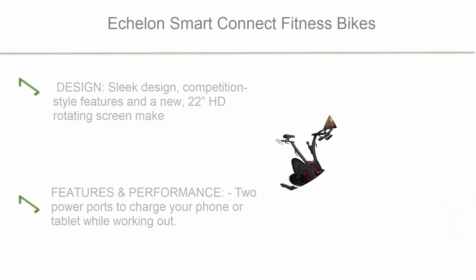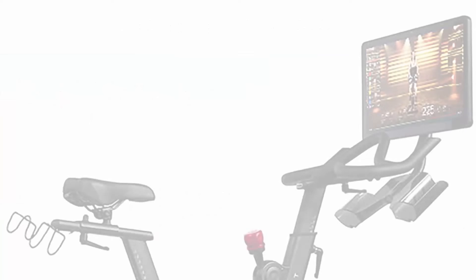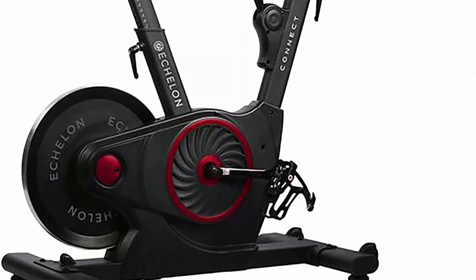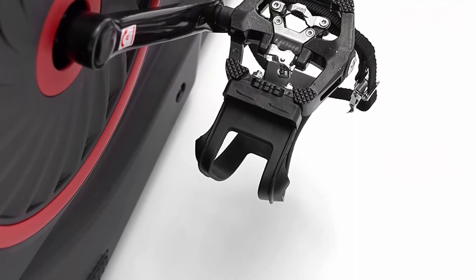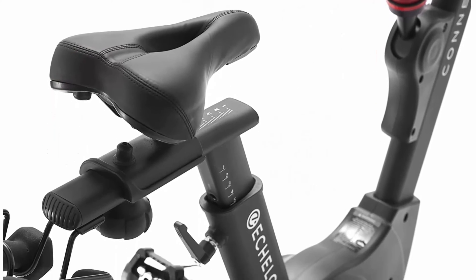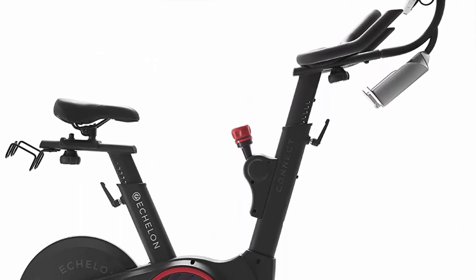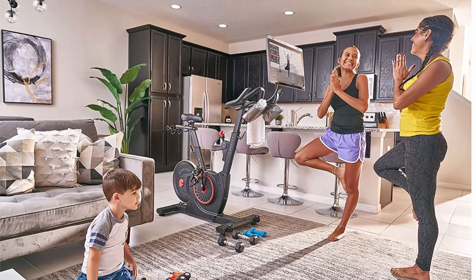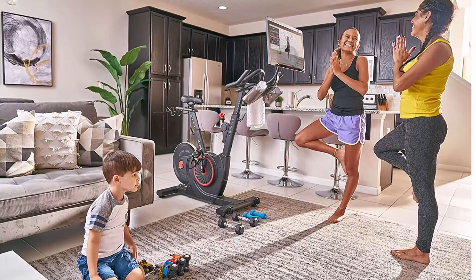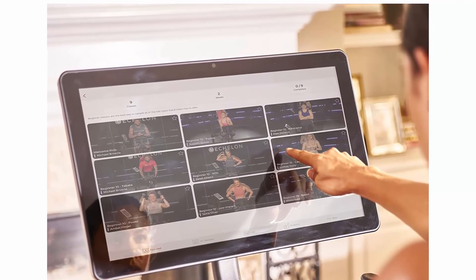Top 1: Echelon Smart Connect Fitness Bikes. The sleek, competition-style design and new 22-inch HD rotating screen make the EX-5 their most versatile bike yet. Engineered for maximum comfort, smooth functionality, and total immersion, this connected bike removes barriers, transforms workouts, and broadens horizons. Features include 2 power ports to charge your phone or tablet while working out, an indexing resistance knob controlling 32 levels of silent magnetic resistance, and a 6-lever adjustment system for seat position to fit any body. Fully adjustable toe cages on the pedals, an extra-large cushion seat, powder coat frame for scratch resistance, and padded slip-resistant handlebars complete the package.